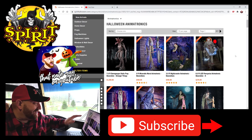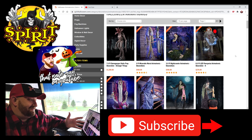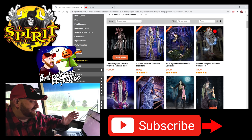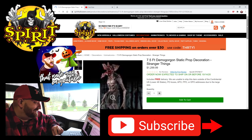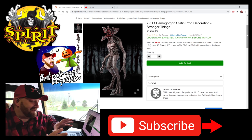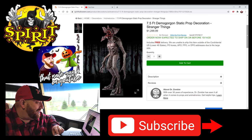As we scroll down through the animatronics, the first thing I see that I honestly don't think I'd seen before is the seven and a half foot Demogorgon static prop. We got to check this thing out. Look at this — $1,300. This thing is enormous and it is awesome. I wish it were an animatronic instead of just a static prop, but it is pretty sweet looking.